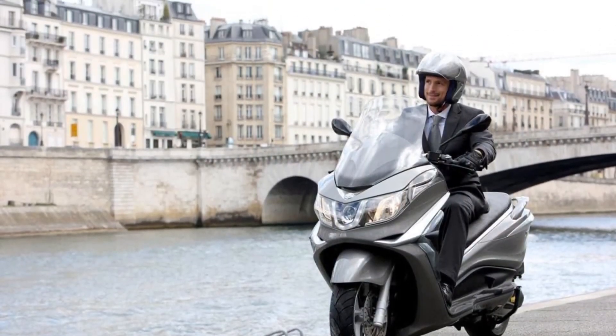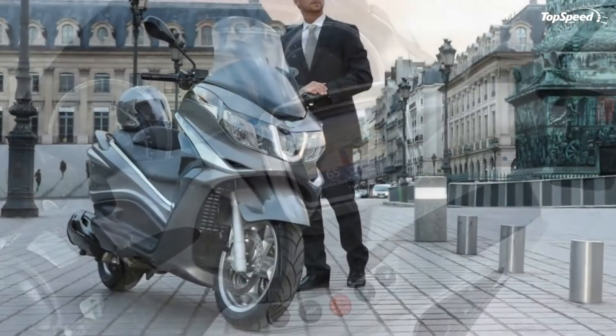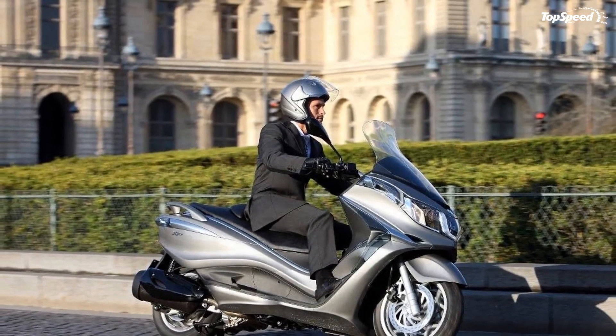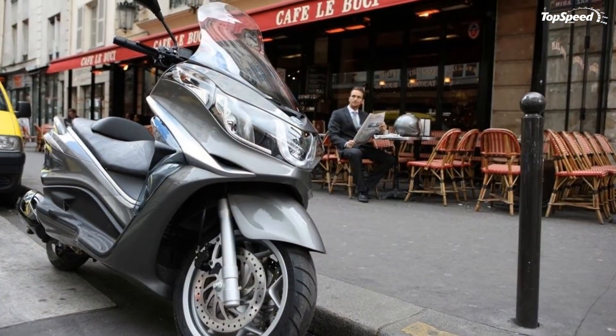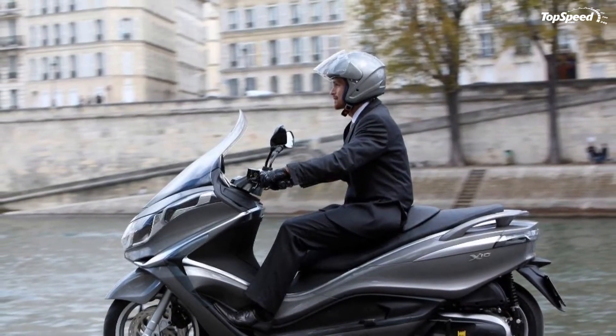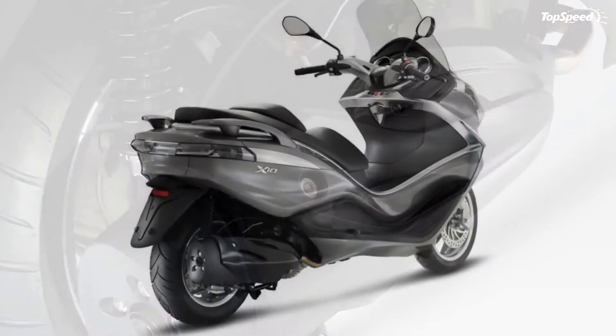Large top box kit, color-coded with vehicle, holds two flip-up helmets. Medium top box kit, color-coded with vehicle, holds one flip-up helmet and one jet helmet. Sport top fairing, scooter cover, leg cover, electronic alarm system, multimedia support, gel comfort saddle, tunnel bag, top box inner bag, and PMP Piaggio Multimedia Platform specifications.